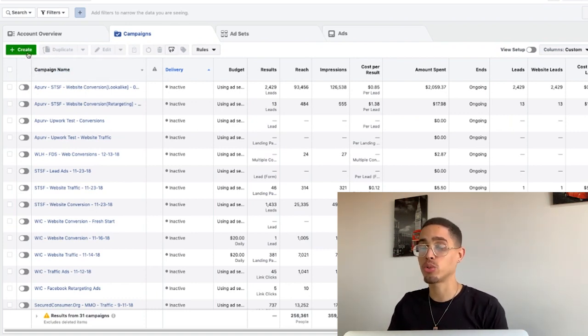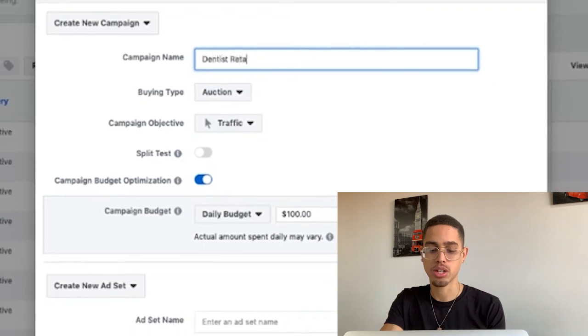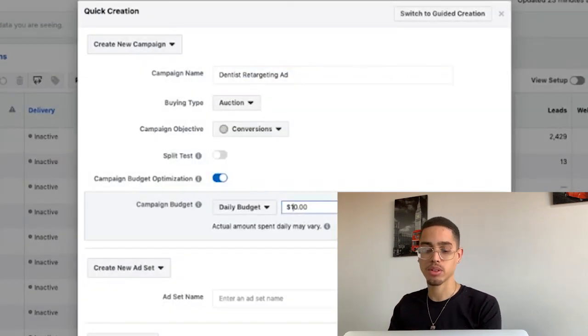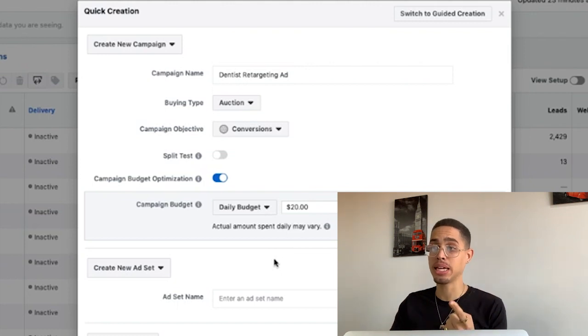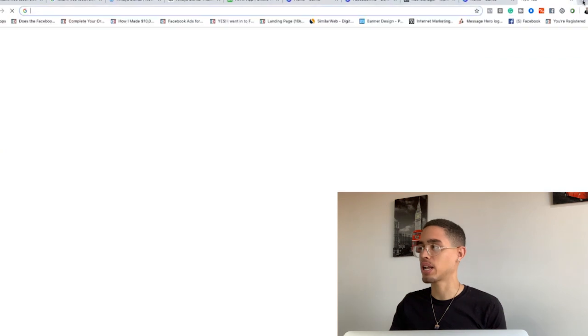Now let's actually create the campaign. I press 'Create,' name it 'Dentist Retargeting Ad,' and select the conversions objective. When it comes to Facebook ads there are three things: the campaign, which is the objective; the ad set, which is your targeting and audience; and the actual ad creative. I'll set a $20 per day budget since that's what they gave me to work with, then press 'Save to Draft.'